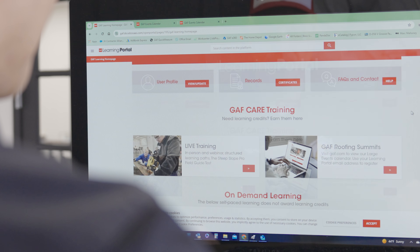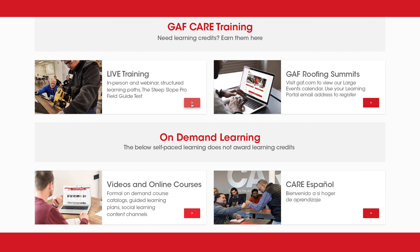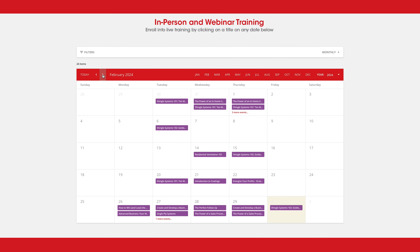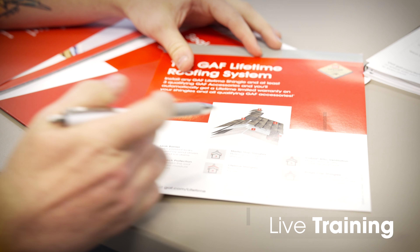Explore the CARE training page for in-person or webinar sessions led by expert CARE trainers. The calendar features classes from residential, commercial, in-home selling, storm restoration, and expert value series.